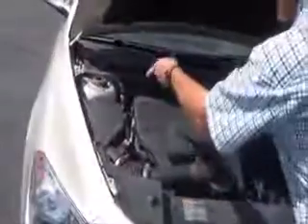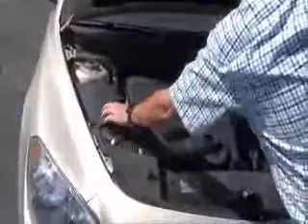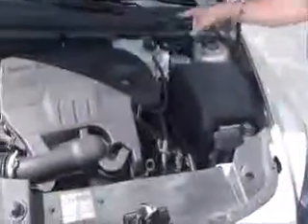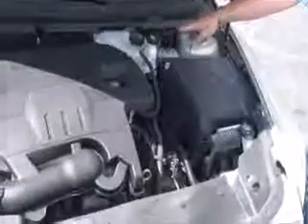Under the hood we have the 2.4 Ecotec four-cylinder motor. Malibu's front-wheel drive, easy access to the air filter, insulated dipstick for oil check and oil fill, clear reservoir for your windshield washer fluid.